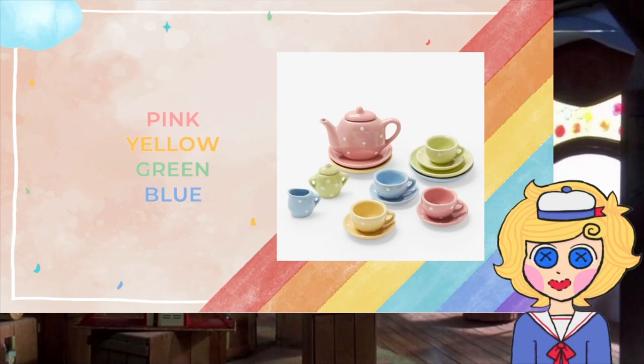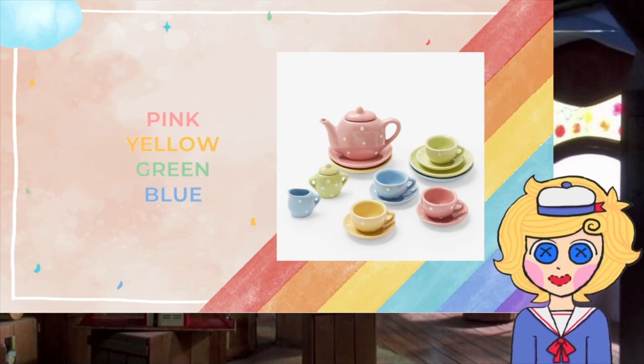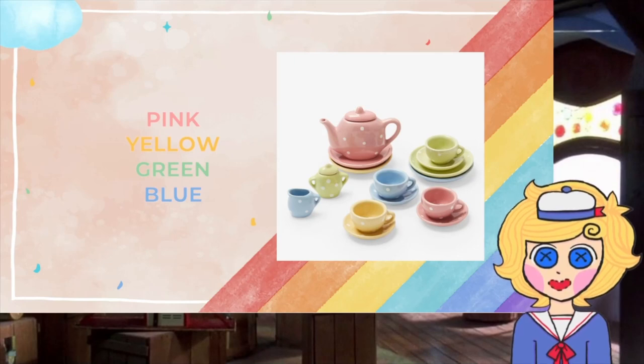We'll begin every meeting with a tea party. First, you need to choose the color of your tea cup. We have 4 tea cups for 4 members. I choose pink.